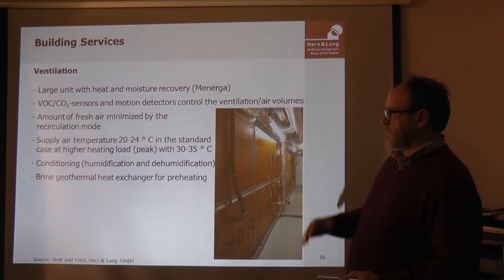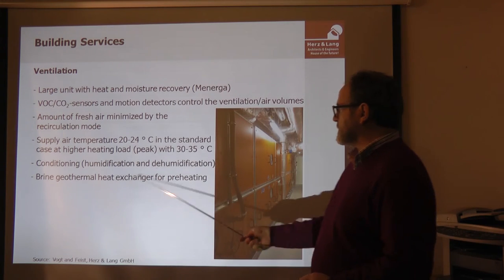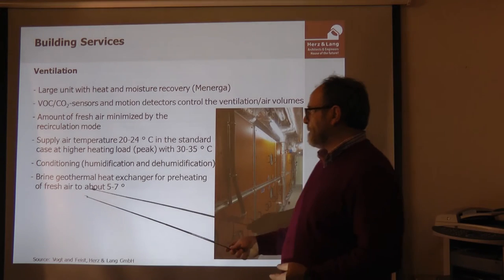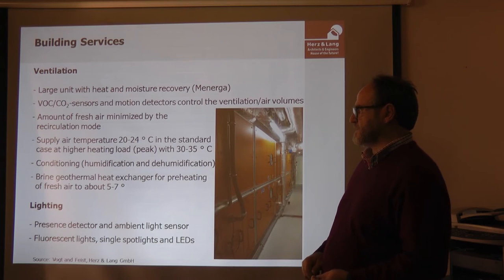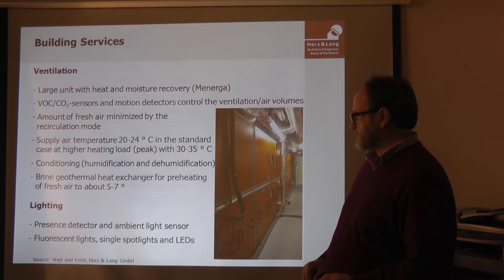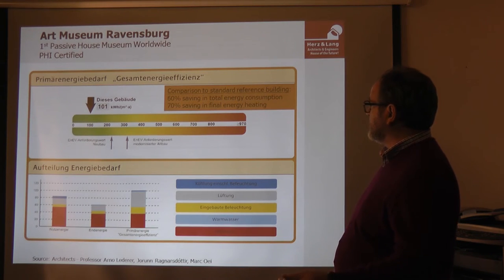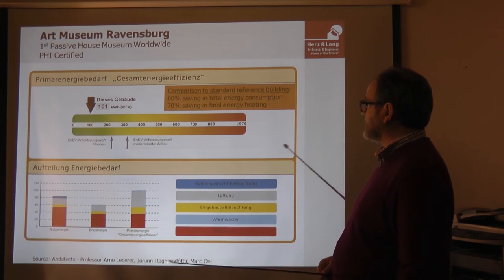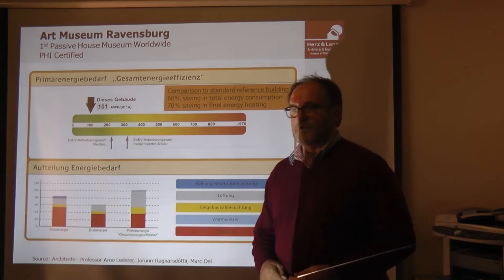Humidification and dehumidification are necessary to maintain 50% humidity in the rooms. The brine geothermal heat exchanger is used for preheating, bringing the incoming air up to a maximum of 7 degrees. Lighting is also very efficient, with sensor detectors, ambient light sensors, fluorescent lights, spotlights, and LEDs. Compared to other new German museums, this museum saves 60% of total energy consumption and 70% of final energy for heating.